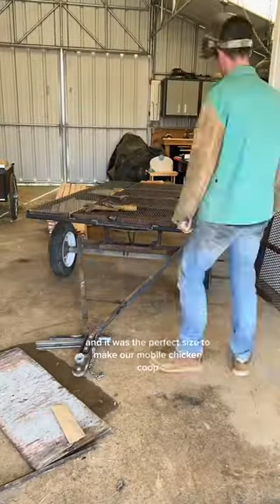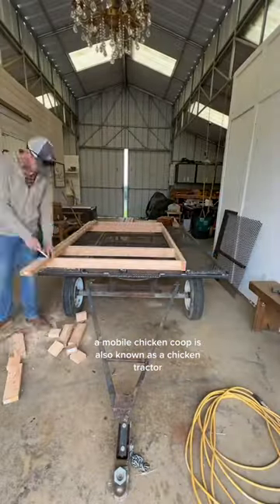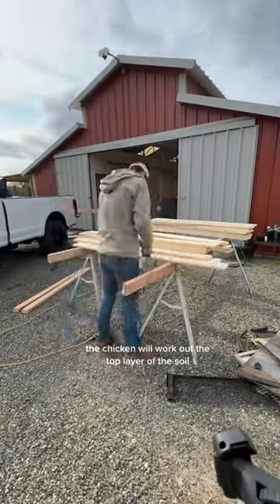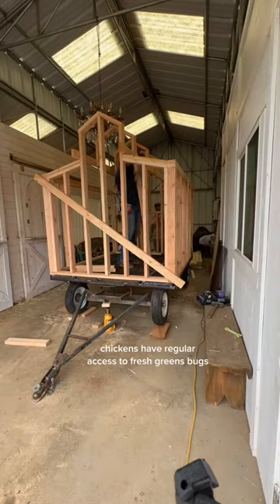A mobile chicken coop is also known as a chicken tractor, because if you leave it in one place too long the chickens will work up the top layer of the soil. The benefits are they take up less space than a standard chicken coop, and chickens have regular access to fresh greens and bugs.